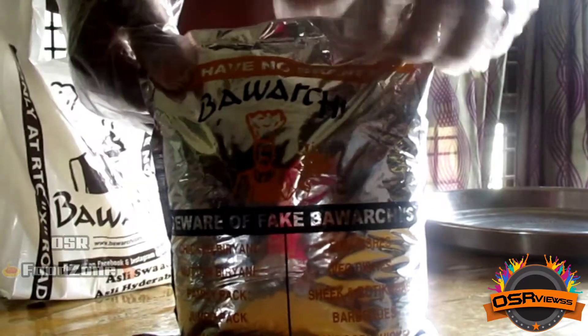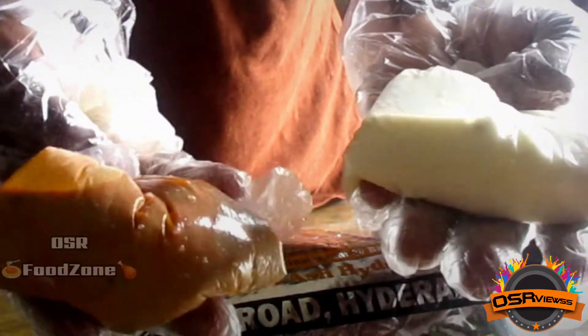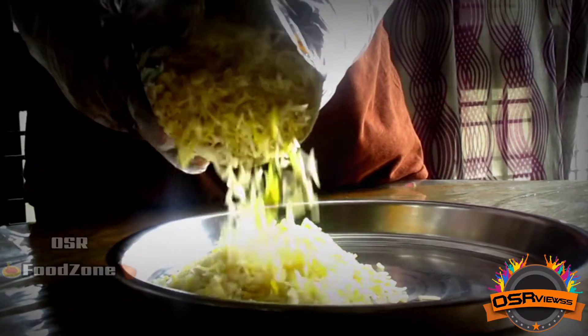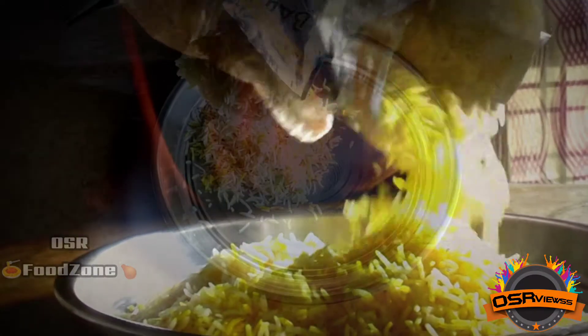Now this is the plain biryani rice from Bavachi. It is not any chicken biryani or mutton biryani — it is a plain biryani rice, which also comes with gravy and raita, which is curd. When we open the package we get to see a white layer on top, and when we unpack it onto the plate we get to see the yellow layers also, which looks absolutely beautiful.